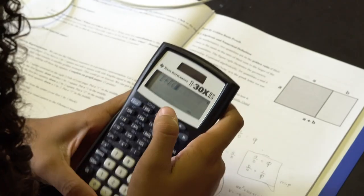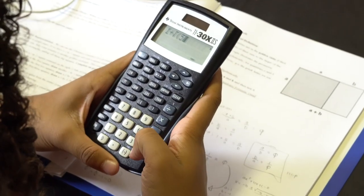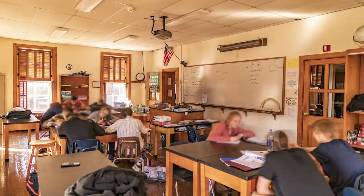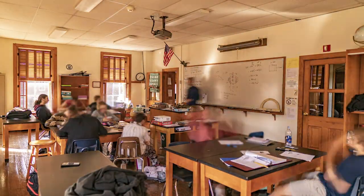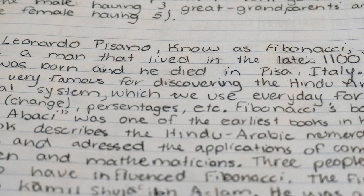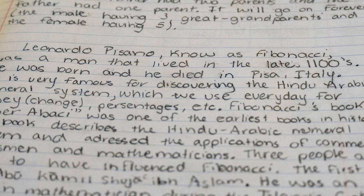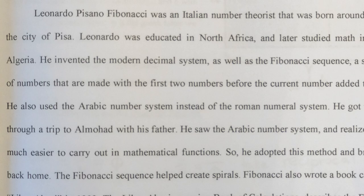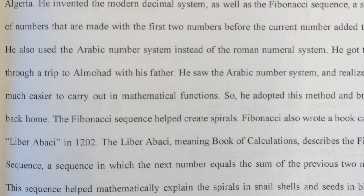Students were introduced to Leonardo Pisano, also known as Fibonacci, and learned not only of his mathematical contributions but also how living and learning abroad in North Africa and Turkey as the son of an Italian consulate greatly influenced him and allowed him to make such contributions back in Italy before the Renaissance.